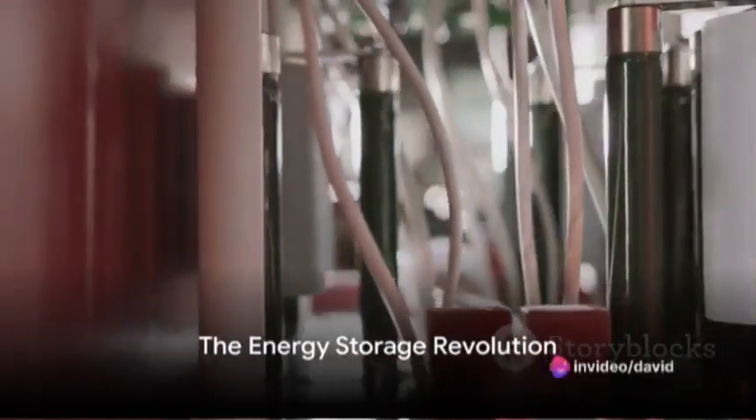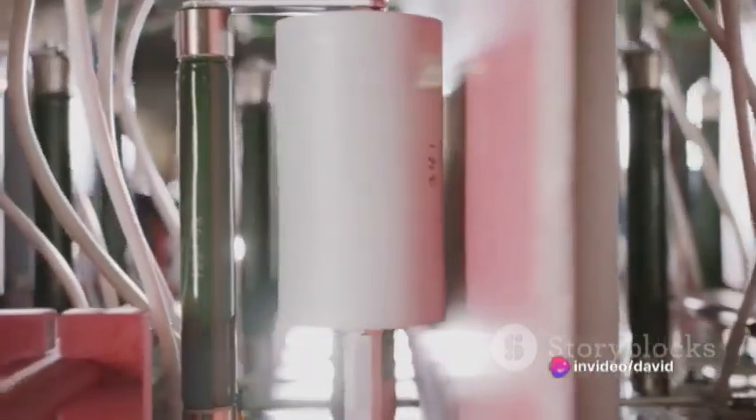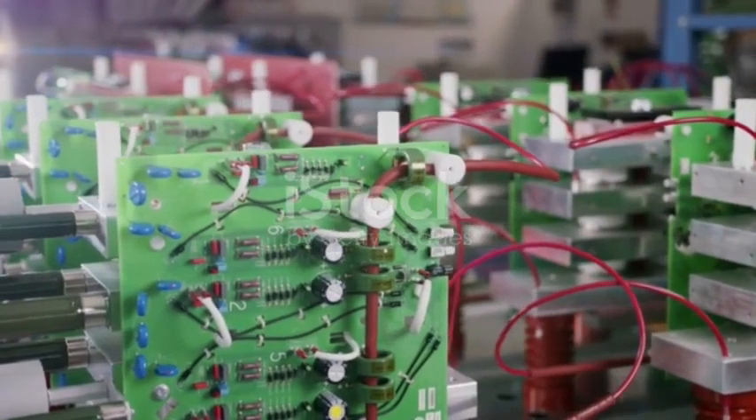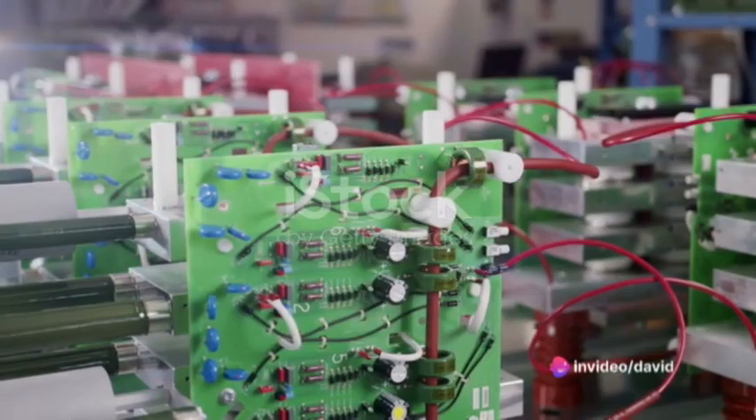Have you ever wondered about the energy storage revolution that's happening right under our noses? The star of this revolution is the unsung hero of the energy world, the supercapacitor. But not just any supercapacitor — we're talking about the asymmetric supercapacitor.